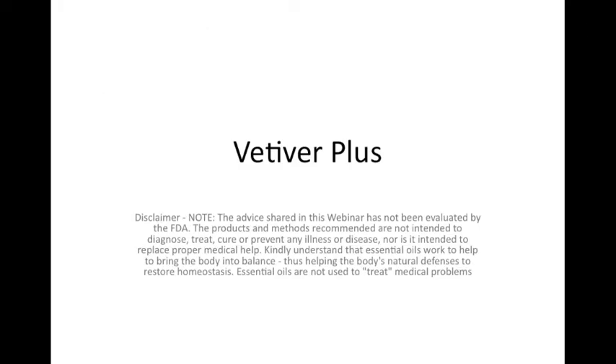Good evening and welcome to 'Let's Chat About the Oils.' This is Sue Lawton from sunny New Jersey, and Deb is here too. We're going to talk about some oils tonight — one of them is going to be vetiver, but we brought some of vetiver's friends as well.